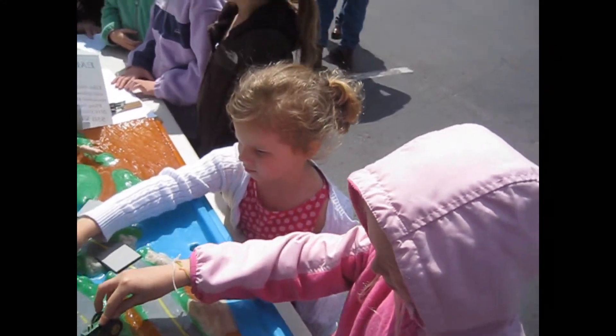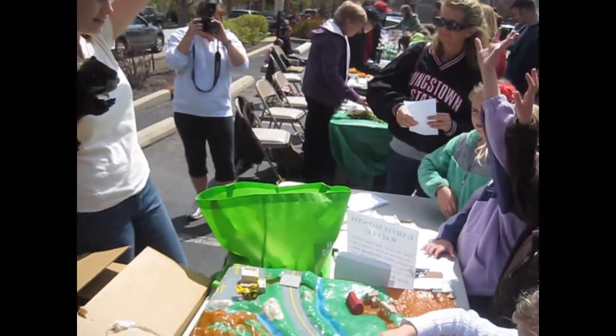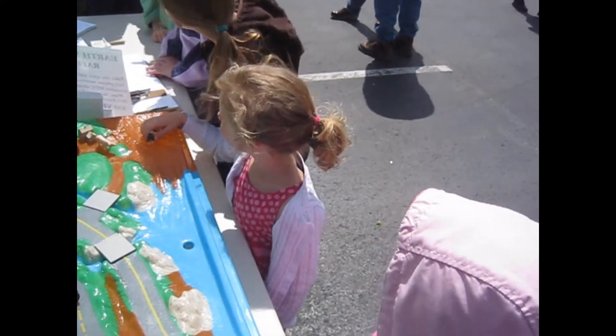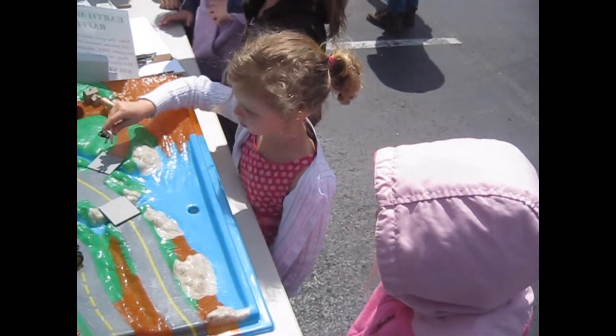Let's do a show of hands. Who thinks our new mascot should be the Indiana bat? What about the river otter? River otter, yeah! Alright, thank you so much for your votes, guys.